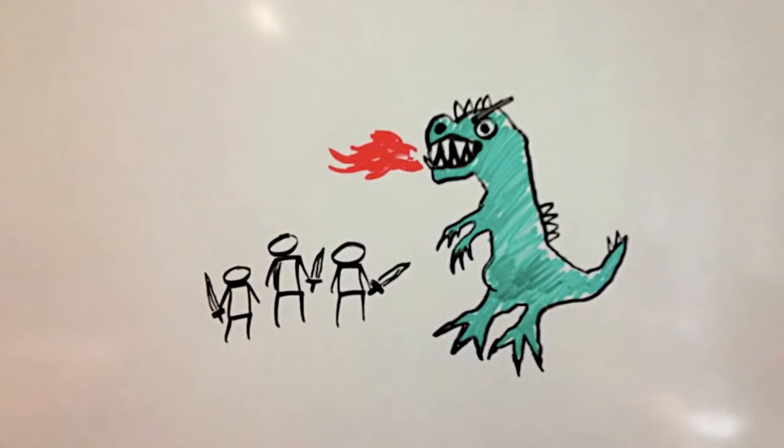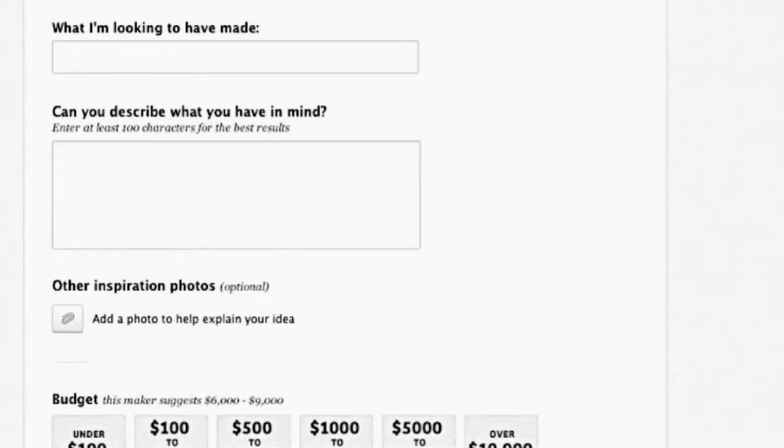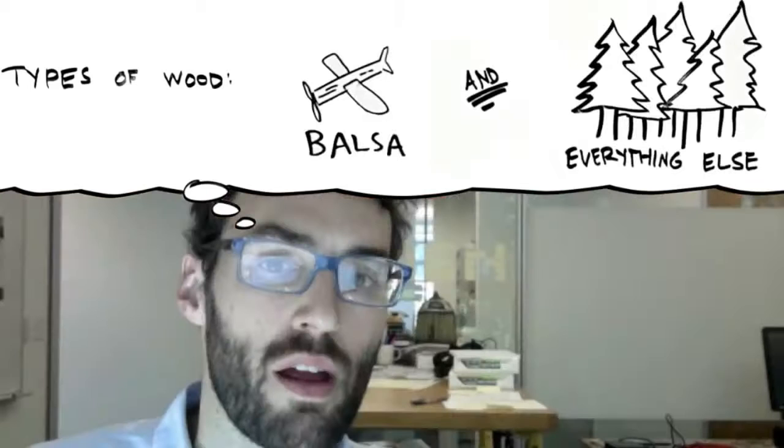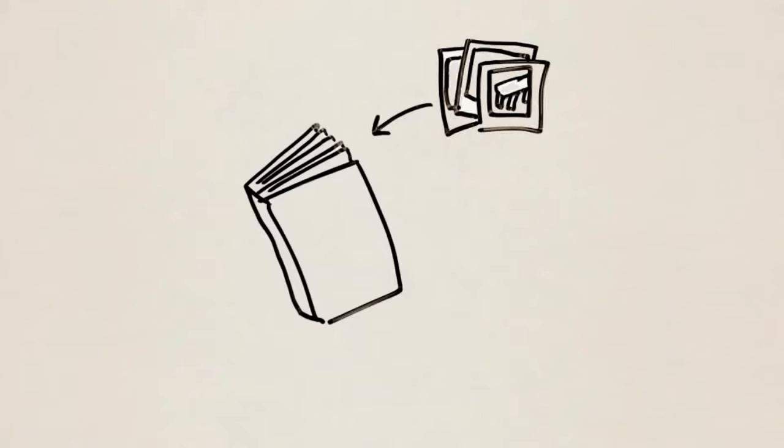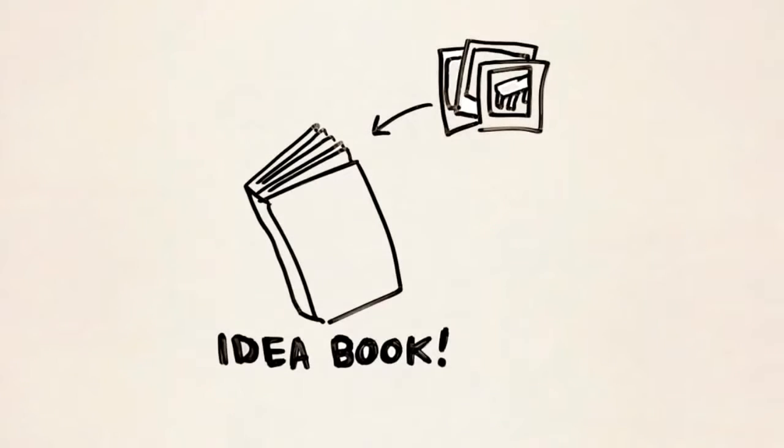So back to our story. CustomMade was thinking about a big new feature. A lot of users got stuck when they had to describe their project. Take me for example — I had to decide what kind of wood I wanted. Now Tim knows everything about wood, but in my brain it's more like this. So it was hard to fill out that form. CustomMade had an idea to make this less daunting: what if users could collect photos to help describe their project? They called this concept the idea book.